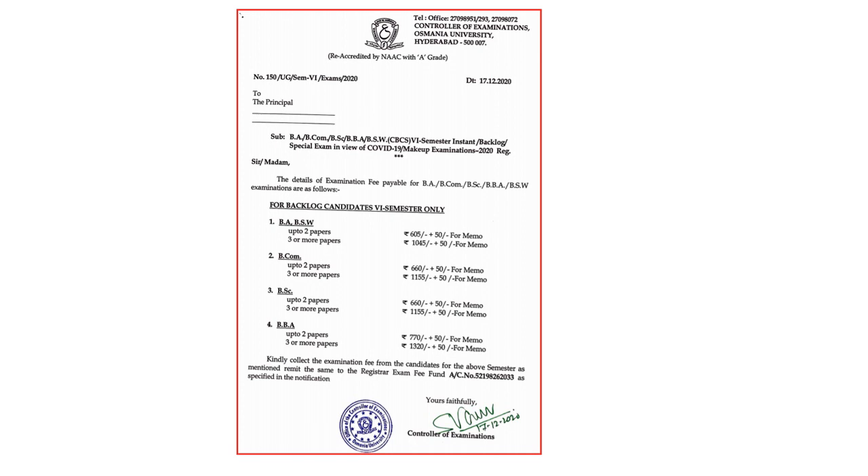This is the fee particulars for BA, BSW, BCom, BSc, and BBA. Different amounts are there for up to 2 papers and more than 3 papers.